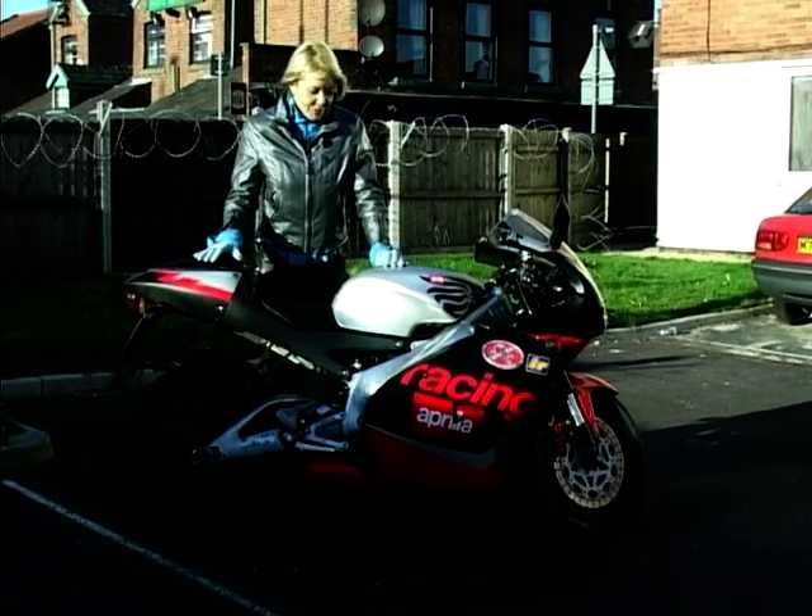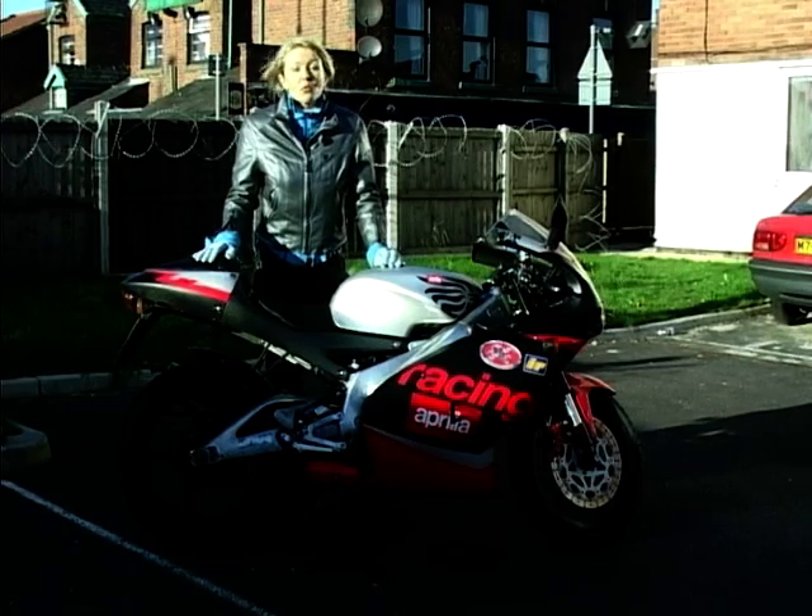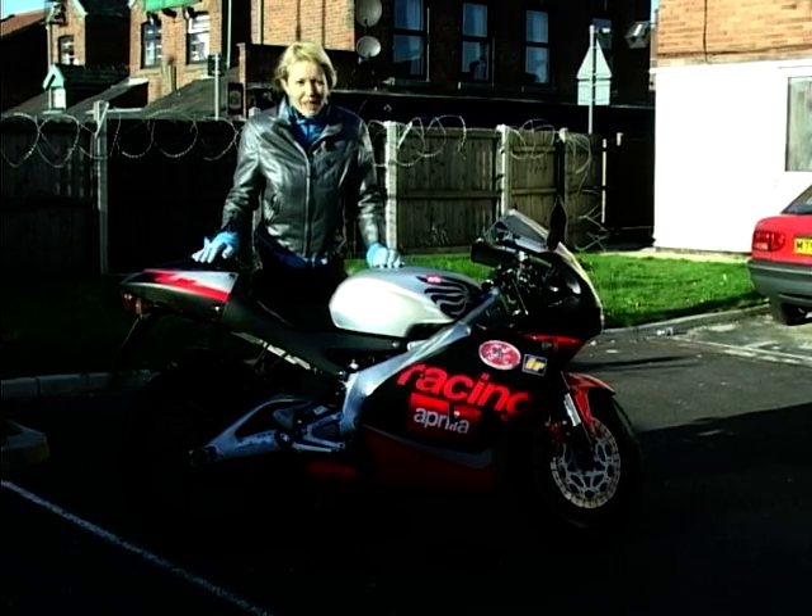The Aprilia RS 125. It's a perfect example and it's the nearest thing you'll find to a 125 GP bike out there on the road. It's a fine looking specimen, isn't it?